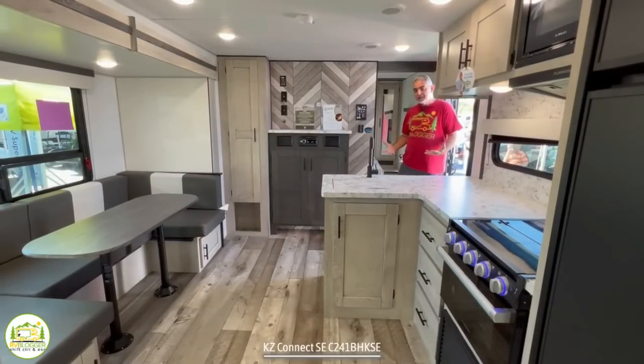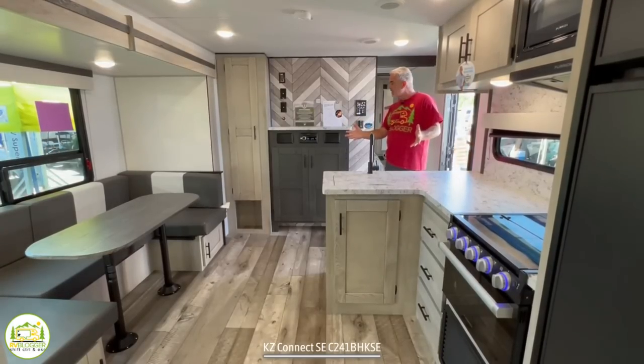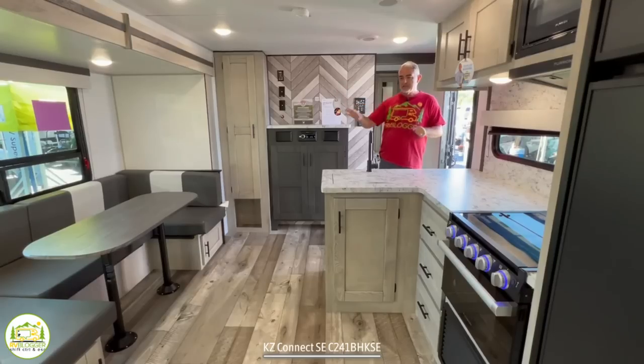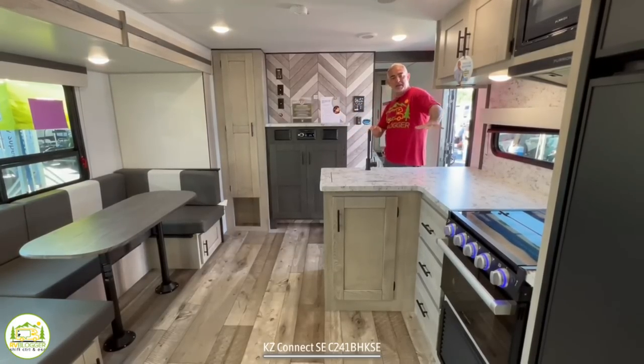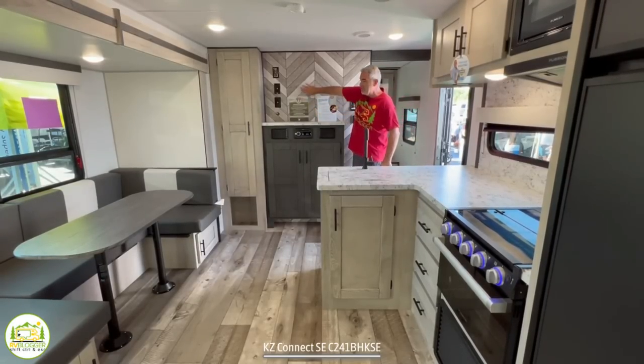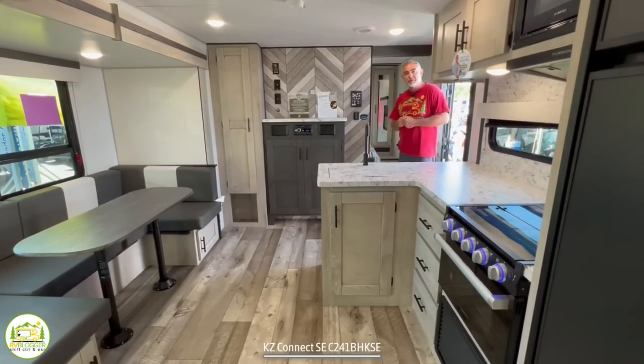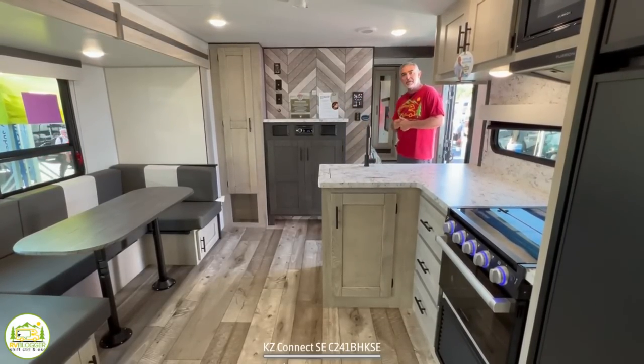When I first walk into this camper, my first impression is that it feels pretty big in here — a very nice setup. The dinette bumps out to create a lot of floor space. I like the L-shaped kitchen, and there's an entertainment center where your TV would be mounted on the wall. On the right-hand side is where the owner's bedroom is located — let's head in there and check it out.